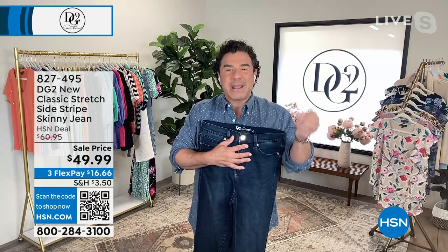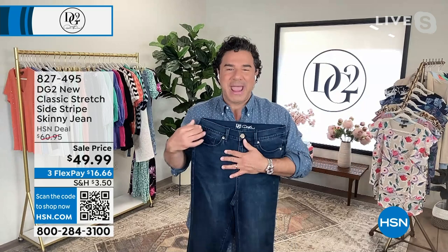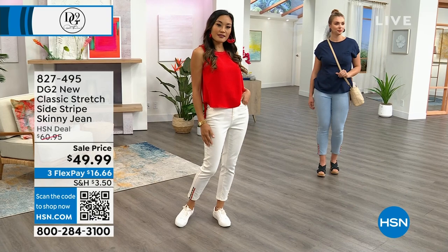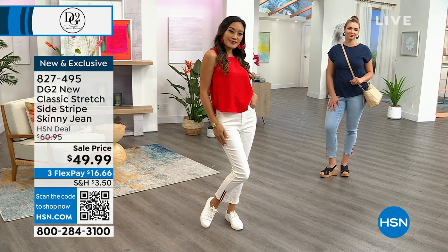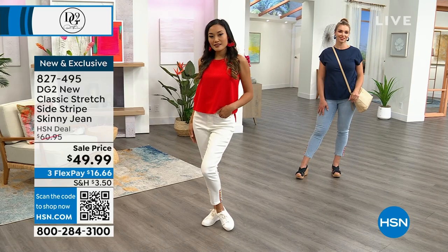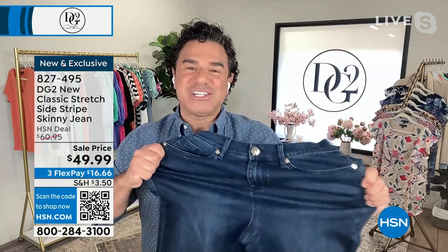When Diane was in her 60s, she created the denim collection for HSN. Her business partner said no one's ever going to buy jeans from a 60-year-old woman — well, 19.2 million women proved him wrong. It all started with New Classic Stretch, which Diane launched first as Classic Stretch, and about a year ago was updated to be smoother, softer, and more premium.